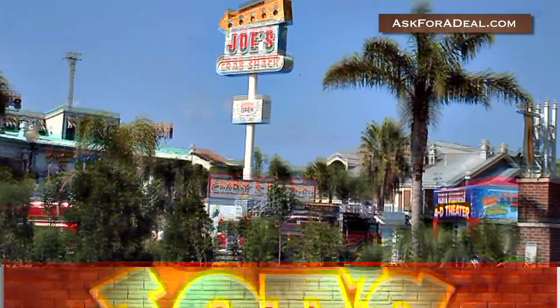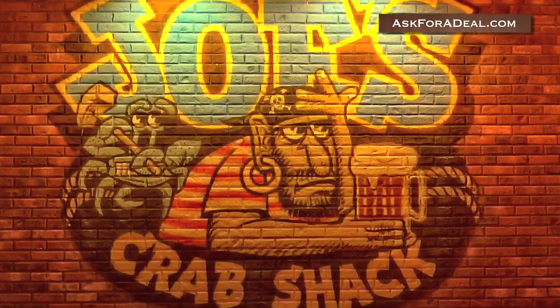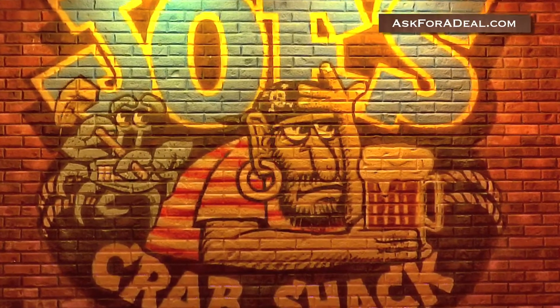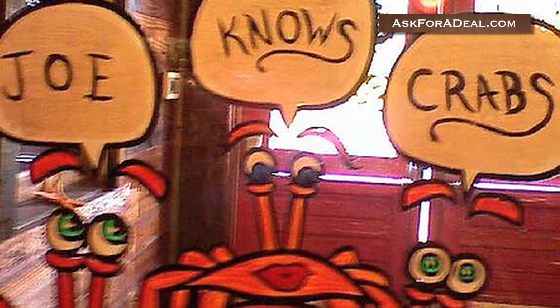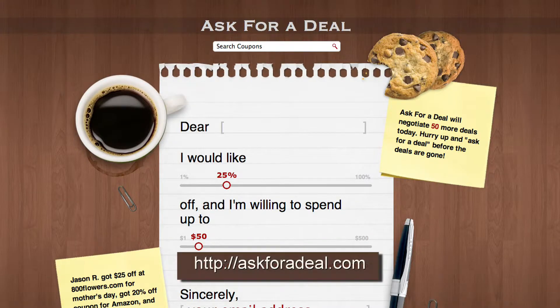Don't forget to inquire about coupons and other deals in person, or over the phone as well. Each Joe's Crab Shack location runs unique promotions and deals you can find out about by simply asking. For more coupons and deal saving opportunities, head over to askforadeal.com.